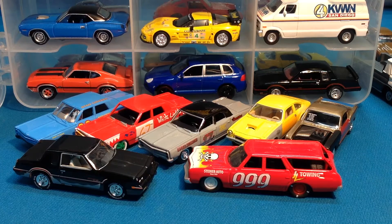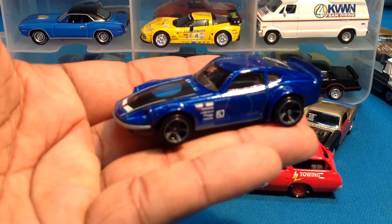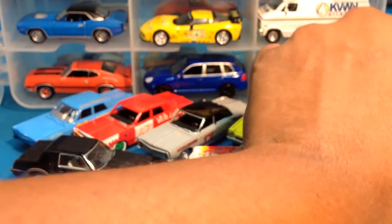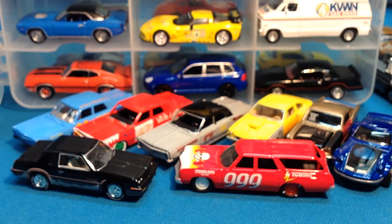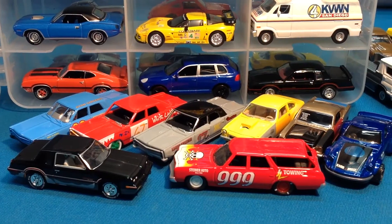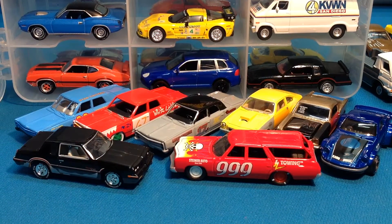Here's the Nissan Fairlady Z. That's another dope casting — I really like that. I'm going to give this to my brother. I saw a car very similar to that being driven by a 30 or 40-ish woman, and it had all the historical plates. It was a Japanese car — it was completely amazing. Let's keep it going.